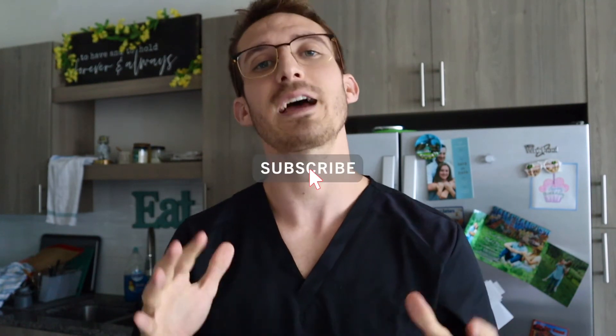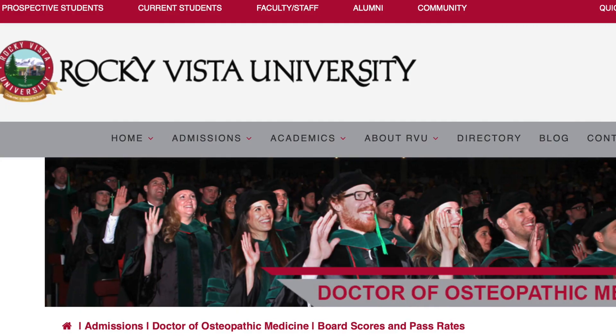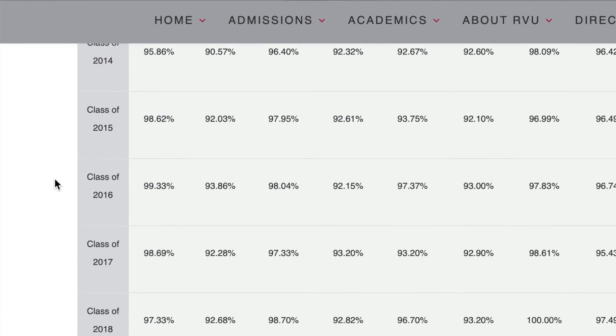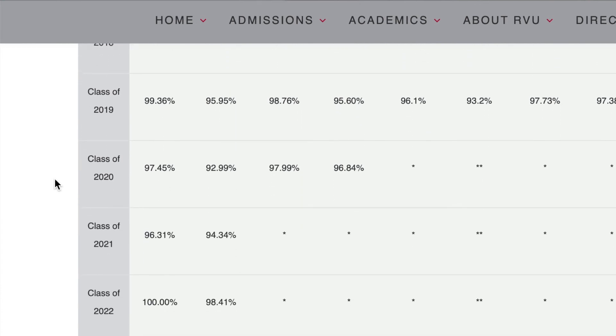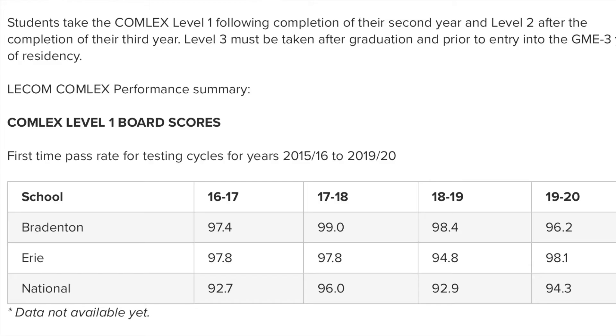The top three: Coming in third place is Campbell University School of Osteopathic Medicine, with an average pass rate of 97.2% over four classes. Second place is Rocky Vista University College of Osteopathic Medicine, Colorado campus, with an average pass rate of 97.9% including nine classes. And the number one school for average pass rate on the COMLEX Level 1 is Lake Erie College of Osteopathic Medicine, Bradenton campus, with an average pass rate of 98.1% averaged over nine classes.